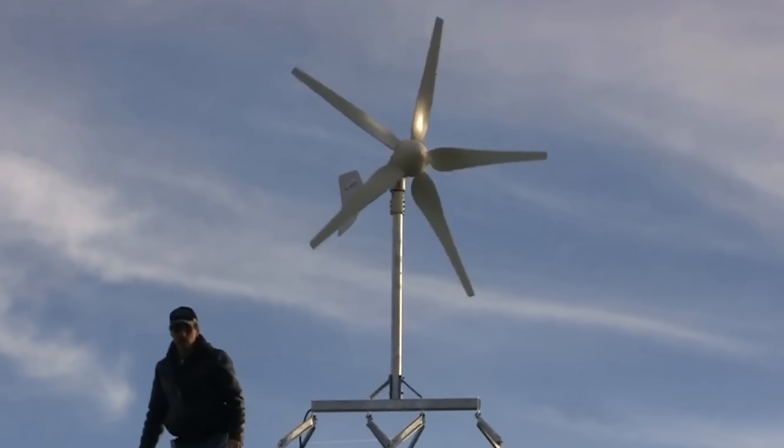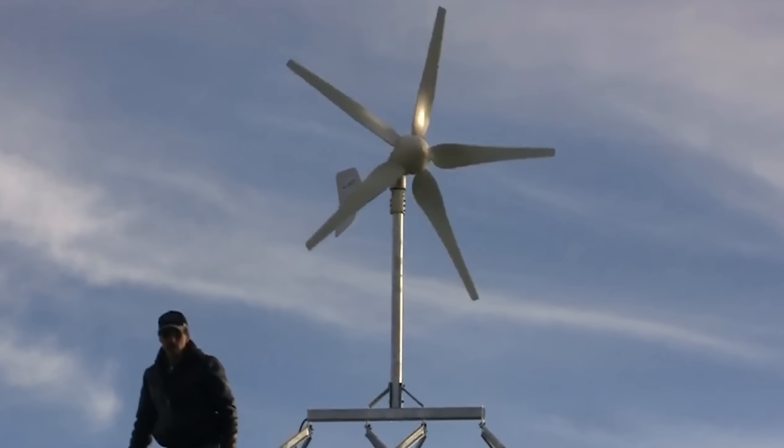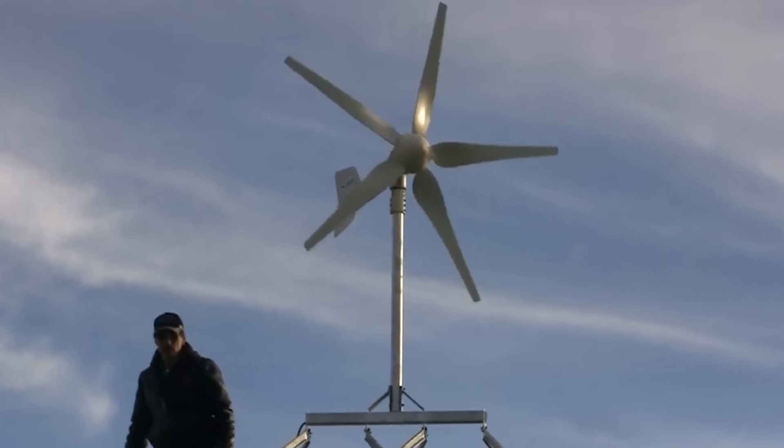However, the fact that the turbine can start operating at wind speeds as low as 4.5 to 5.5 miles per hour will certainly please those heading to places with less wind.